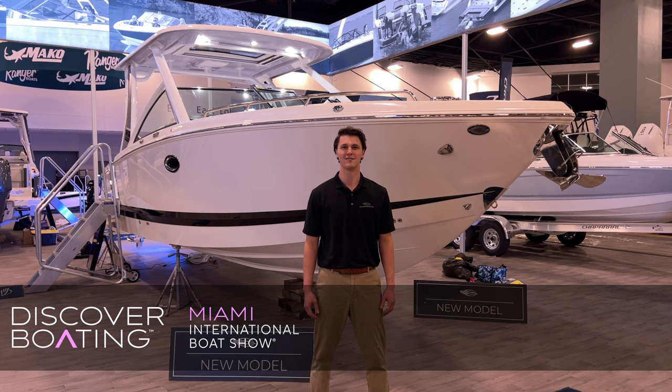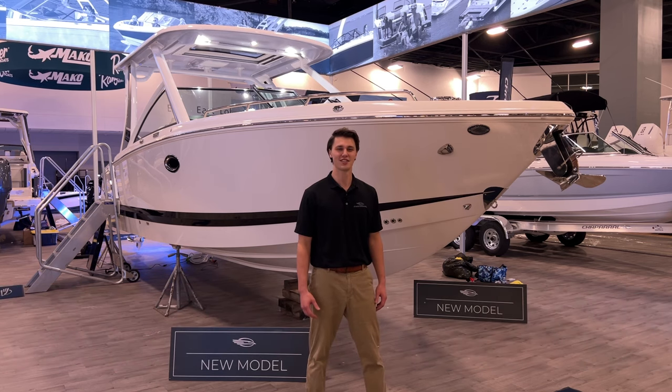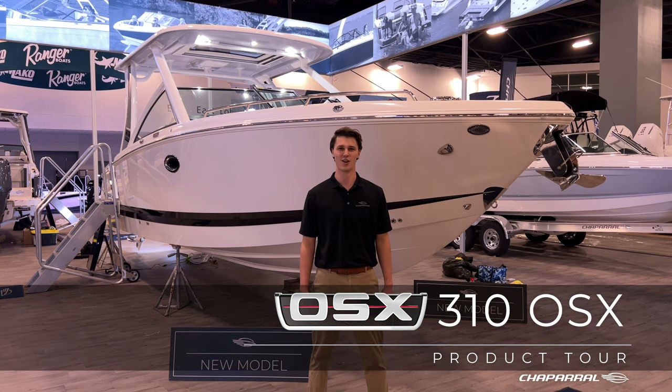I'm Logan Martin with Chaparral and we are here at the Miami Beach Convention Center setting up for the 2024 Miami International Boat Show. I'm standing next to the newest addition to Chaparral's lineup which is making its grand debut here at the show, the 310 OSX.